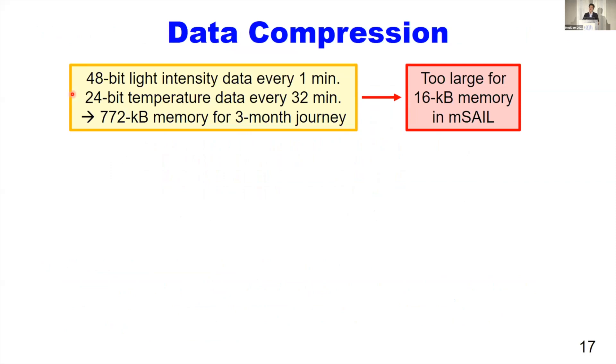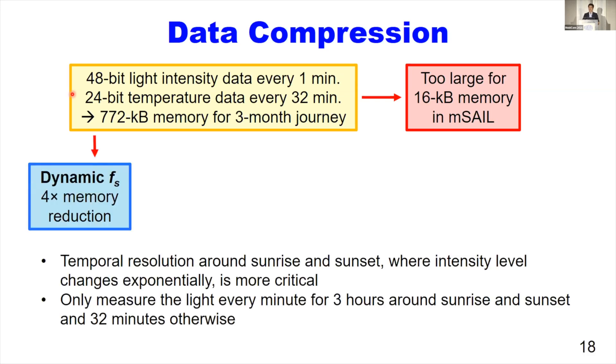The highly constrained form factor also limits the memory space to 16 kilobytes for data storage. However, our localization algorithm requires a one-minute sensing interval for light intensity and 32-minute intervals for temperature. With 48-bit and 24-bit sensor outputs, this requires 772 kilobytes of memory to cover the three-month migration period. It doesn't fit our AMSEL's 16 kilobyte memory, so we applied four different techniques.